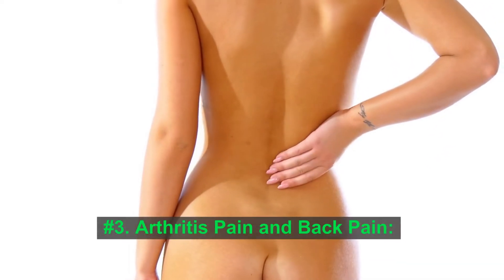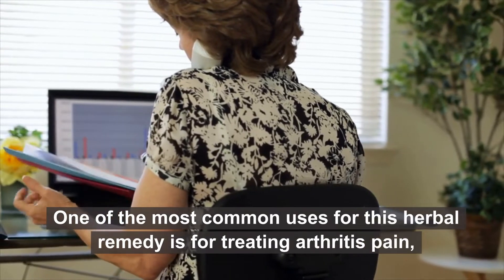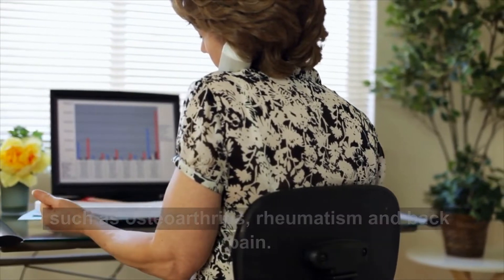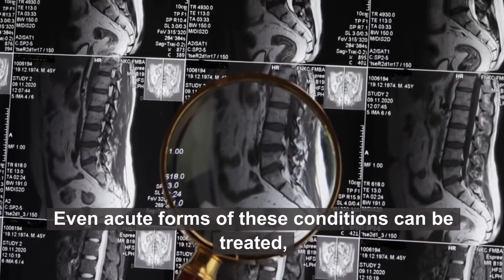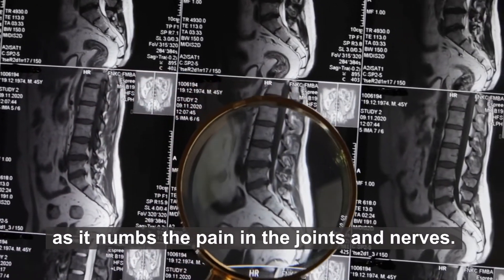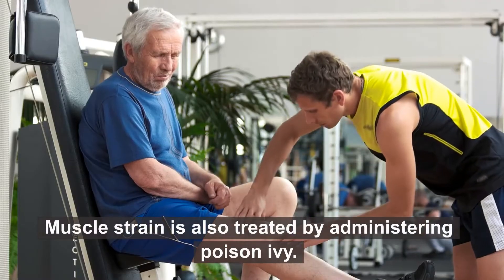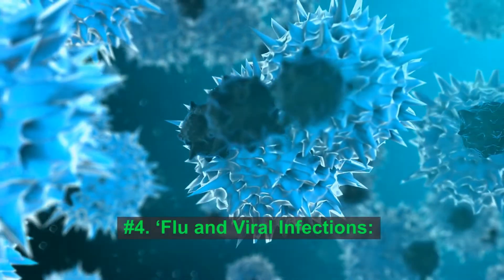Number 3: Arthritis pain and back pain. One of the most common uses for this herbal remedy is for treating arthritis pain, such as osteoarthritis, rheumatism, and back pain. Even acute forms of these conditions can be treated, as it numbs the pain in the joints and nerves. Muscle strain is also treated by administering poison ivy.